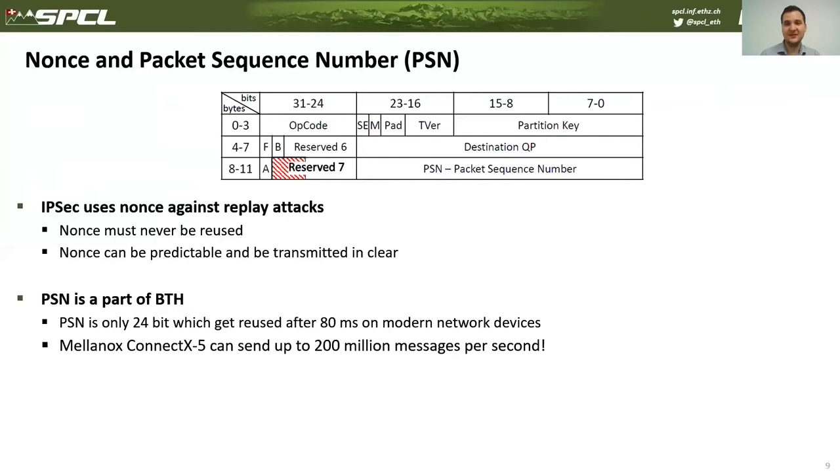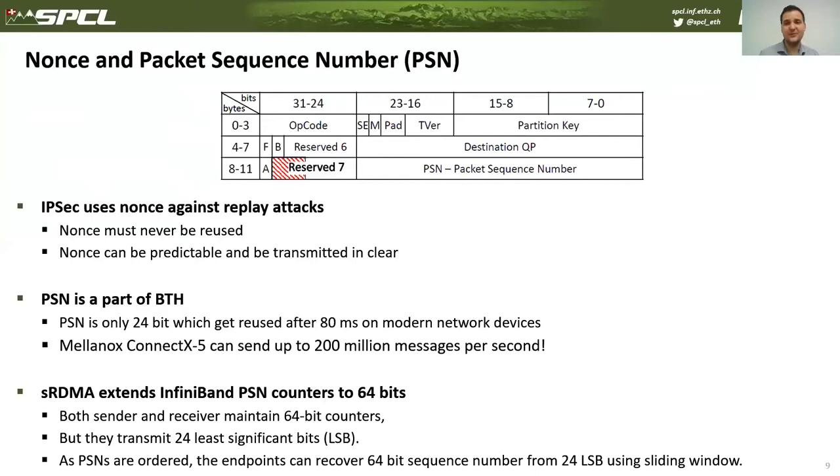However, this packet sequence number is only 24 bits. With existing network controllers capable of ejecting 200 million packets per second, a 24-bit counter gets reused after 80 milliseconds, requiring the application to re-establish connection every 80 milliseconds to maintain security. That's why we propose to extend these counters to 64 bits — extended only at the endpoints. We still transmit the 24 least significant bits in packets, and since the sequence number is ordered and incremented by one per packet, we can derive the full 64-bit value used in the MAC computation.